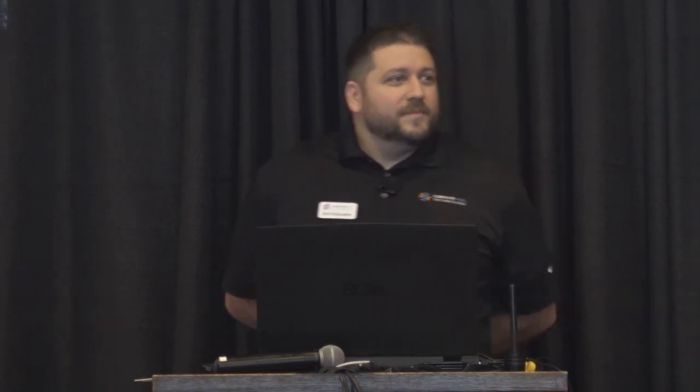Good morning, everybody. My name is Bob McGaughy. I've been with Computer-Aided Technology going on 19 years, and this is my 19th What's New presentation. I'd like to start you out with a trivia question — the number is 4,926. That is the number of pages in all the What's New documents from SOLIDWORKS 96 through SOLIDWORKS 2020.